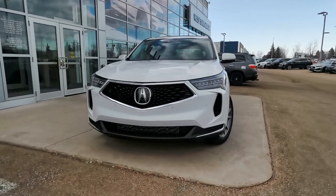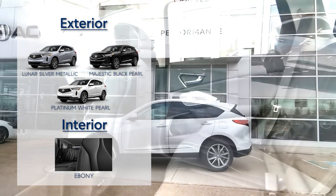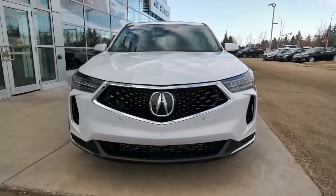Now, let's go over the available color options for this trim level. Whether you're looking for something sleek, like majestic black pearl on ebony, or a popular combo, like platinum white pearl on ebony, your RDX is sure to turn heads.